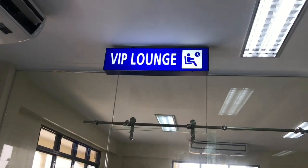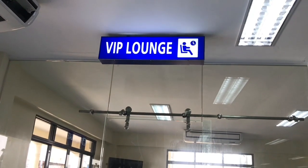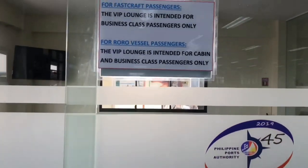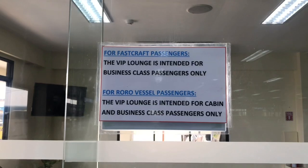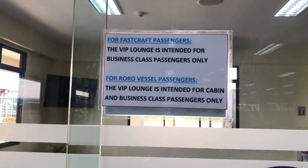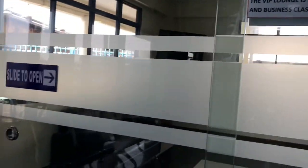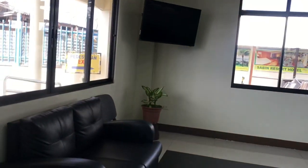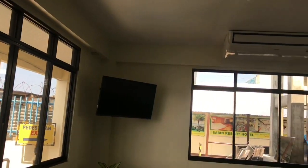This is our VIP lounge. The VIP lounge is only intended for those who are in business class. Let's check it out — so this is our VIP lounge.